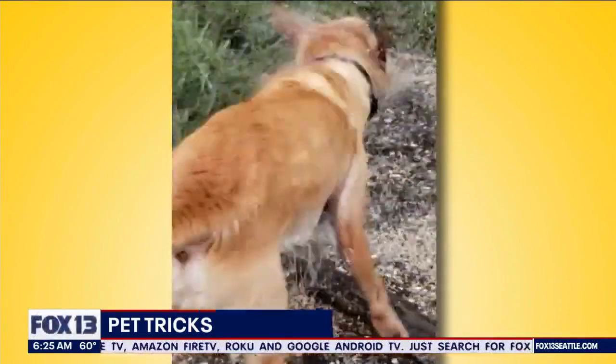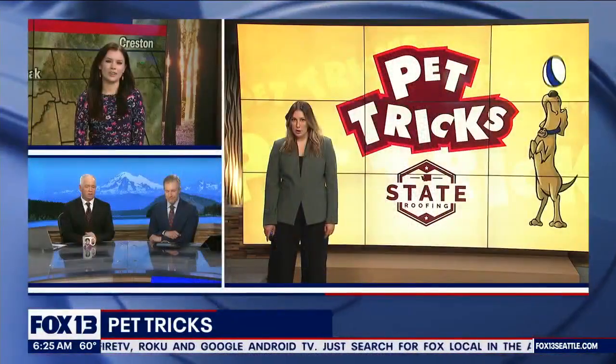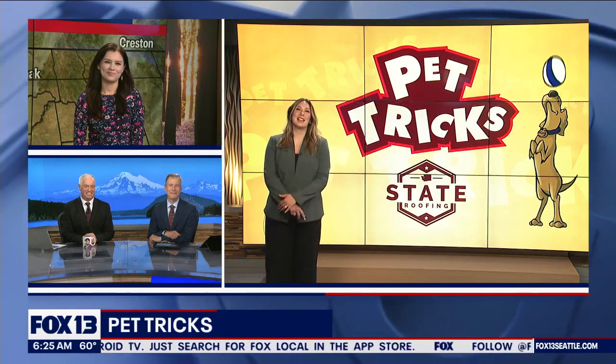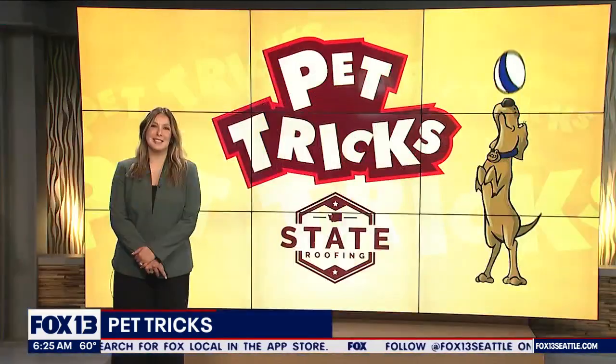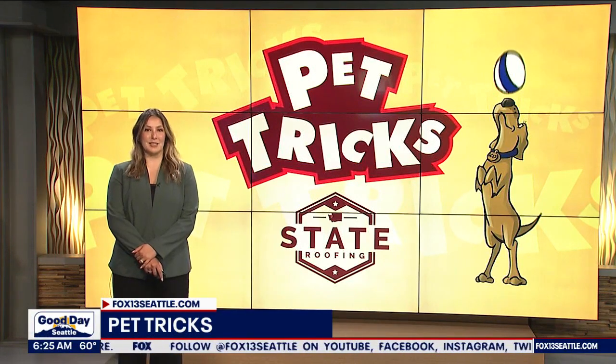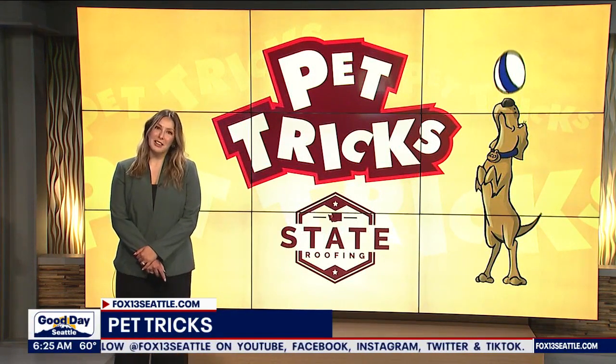He looks kind of like a lab, and those labs when they shake — thank you to Arnie and Olympia for sending us this. We love to see your pet videos, it really makes our day. You can upload them so easily at fox13seattle.com by clicking on that Good Day button.